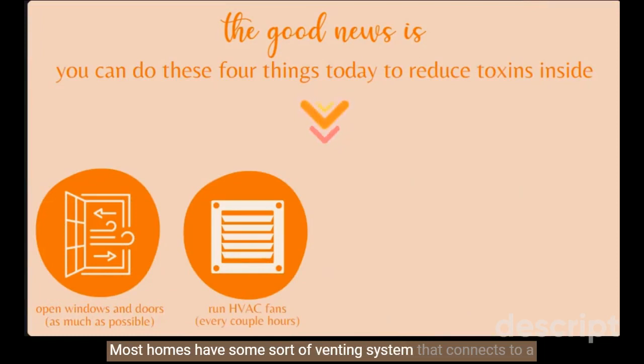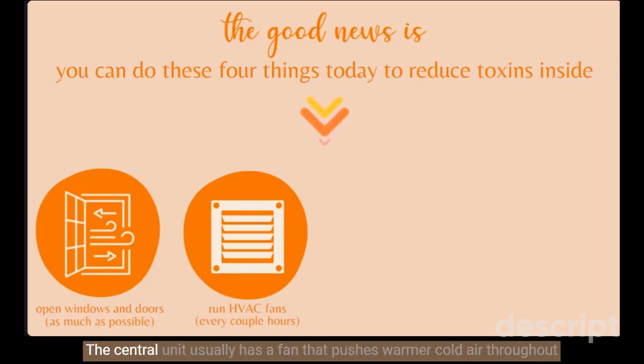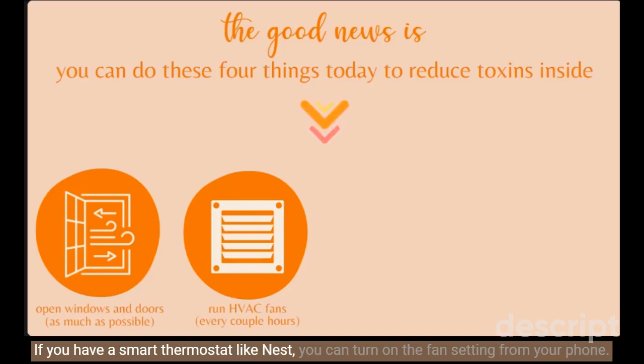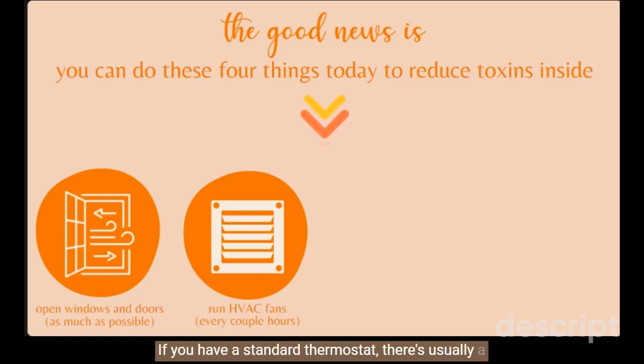Most homes have some sort of venting system that connects to a furnace or air conditioner unit, often referred to as an HVAC system. The central unit usually has a fan that pushes warm or cold air throughout your home and out of the vents, controlled by a thermostat. This is where you can control the fan setting as well. If you have a smart thermostat like Nest you can turn on the fan setting from your phone. If you have a standard thermostat, there's usually a toggle switch indicating auto fan or fan on. Choosing the on setting means your fan will run continuously even if the heat or air doesn't need to kick on — an excellent way to push air around your home and help dilute any toxins or gases present.